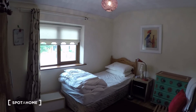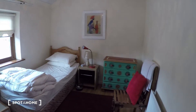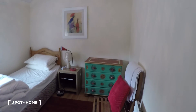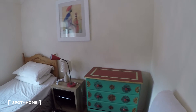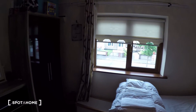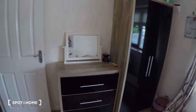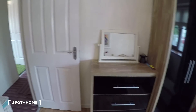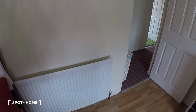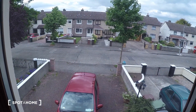This bedroom is a bit bigger. You also have a single bed, a chest of drawers, a nightstand, the wardrobe, and another chest of drawers. The heater is right here by the door, and the view from the window of this bedroom leads to the front of the house.